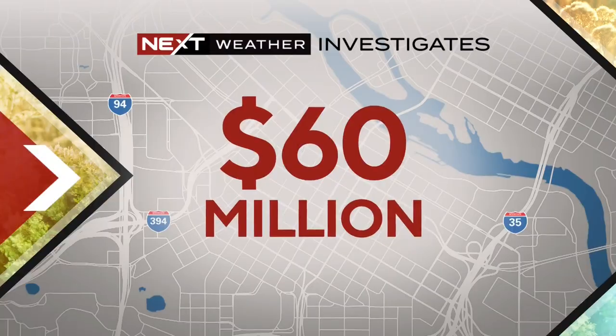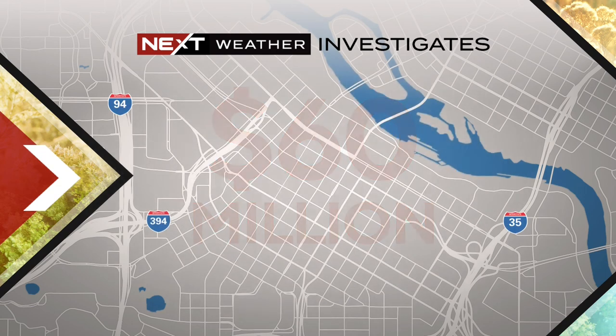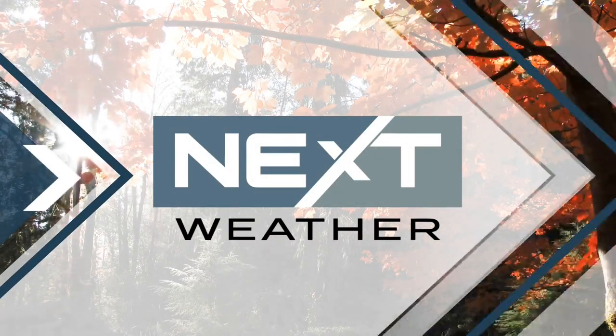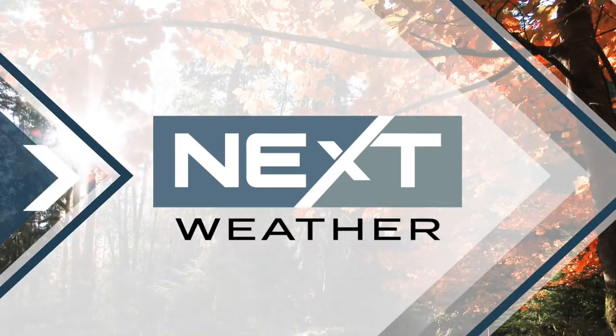Under the streets of downtown Minneapolis, crews have been working for about a year to build new infrastructure to stand up to our changing climate. A new $60 million stormwater tunnel project will run parallel to the existing system under Washington Avenue between Nicollet Mall and Chicago Avenue. WCCO's Erin Hosanzada went underground to get a look at the solution that should last for another 100 years.